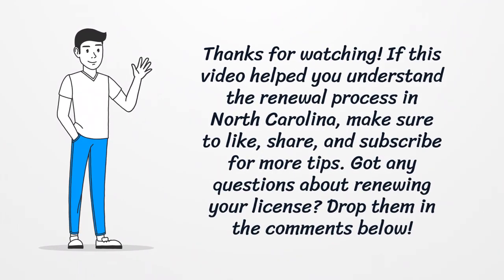If this video helped you understand the renewal process in North Carolina, make sure to like, share, and subscribe for more tips. Got any questions about renewing your license? Drop them in the comments below.